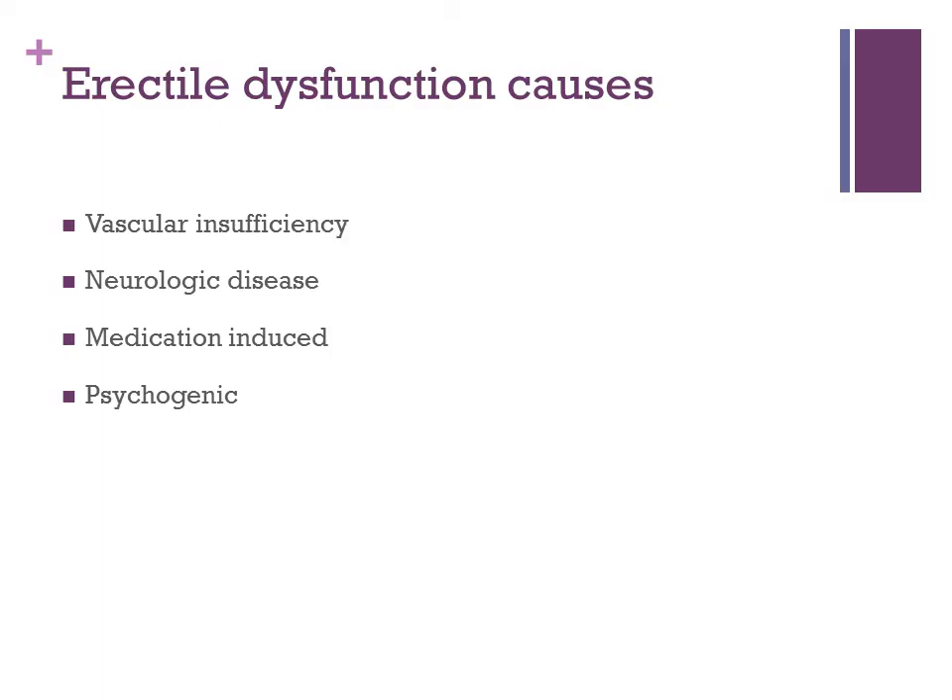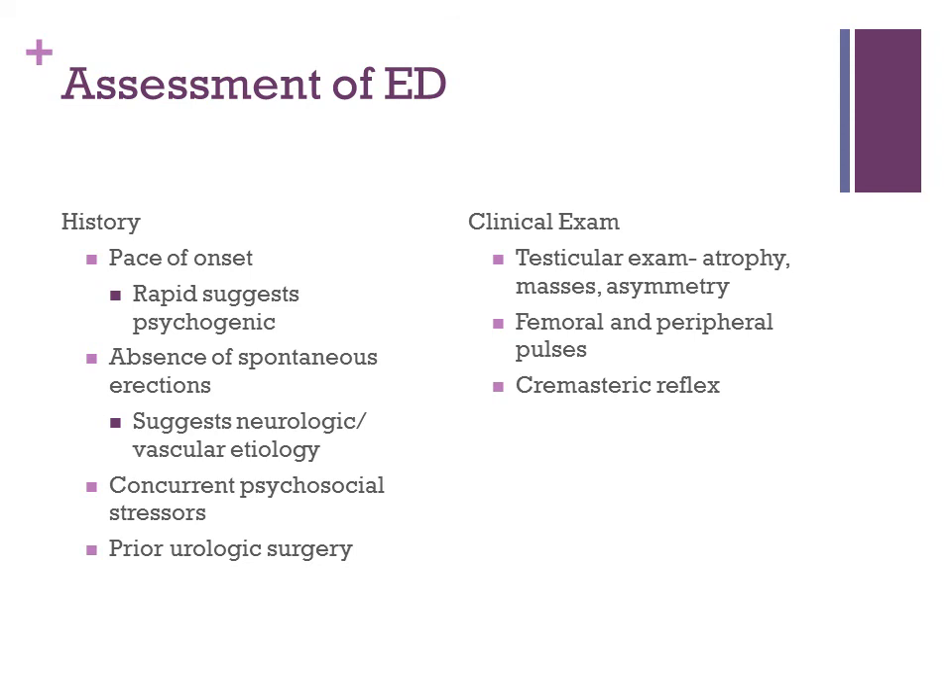Causes of erectile dysfunction to consider include vascular insufficiency, neurologic disease, medication-induced — especially with SSRIs — and psychogenic causes. In your assessment, take a good history including pace of onset: if rapid onset, that might suggest a more psychogenic cause, whereas an indolent history of worsening function might suggest neurologic or vascular problems. Also ask about the absence of spontaneous erections, concurrent psychosocial stressors, and prior urologic surgeries.